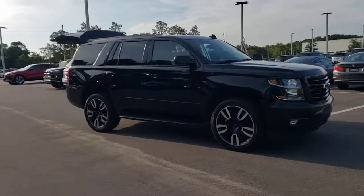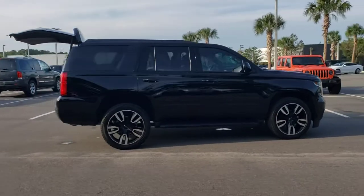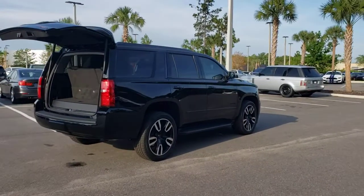This could be the car for you. The 2020 Chevrolet Tahoe. With less than 25,000 miles on the odometer, this vehicle provides excellent value.